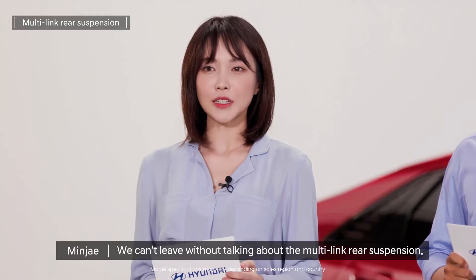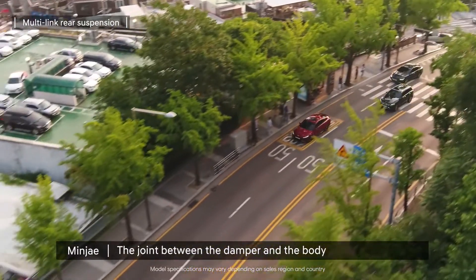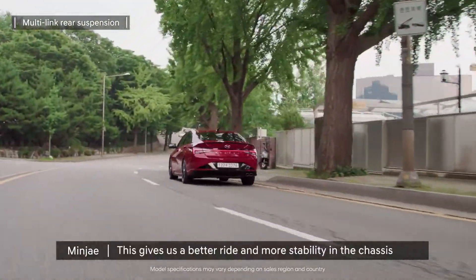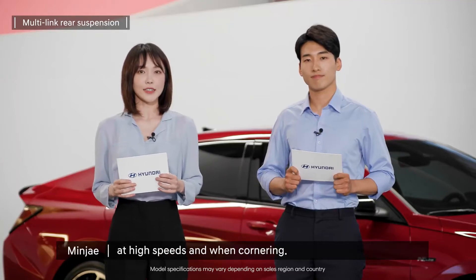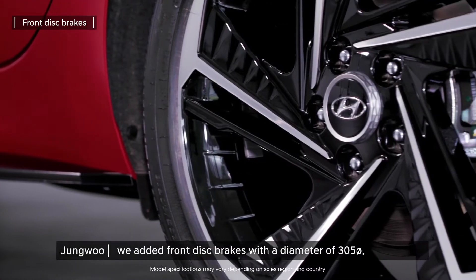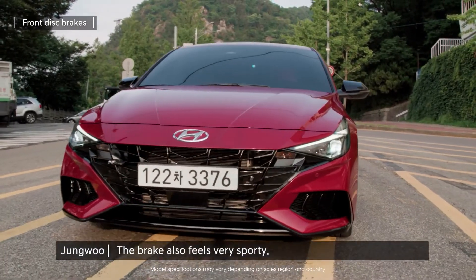We can't leave without talking about the multi-link rear suspension. The joint between the damper and the body have been optimized to improve performance, giving us a better ride and more stability in the chassis at high speeds and when cornering. To match the sporty performance, we added front disc brakes with a diameter of 305pi. The brake also feels very sporty.